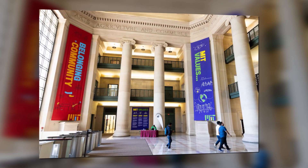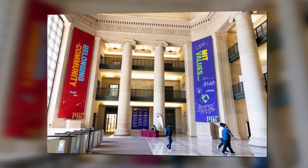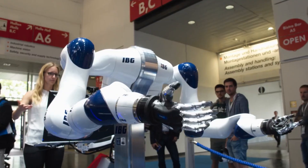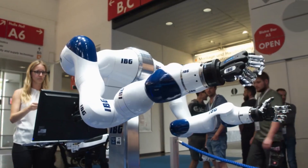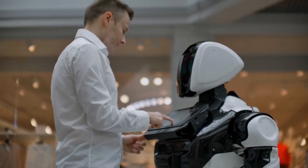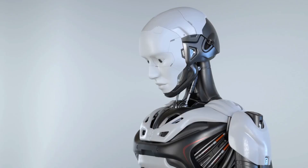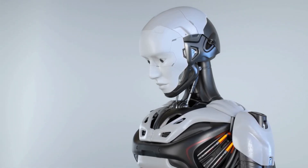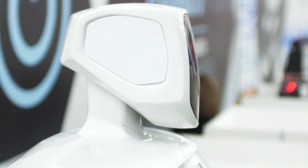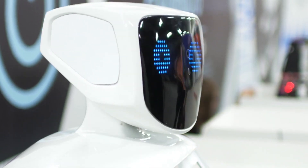MIT launches a pioneering ethics initiative aimed at addressing the ethical implications of robotic innovation. By fostering dialogue and collaboration across disciplines, they seek to ensure that technology serves the greater good. From AI ethics to robotic autonomy, they confront complex ethical dilemmas head-on, guiding us towards a future where innovation is synonymous with responsibility.